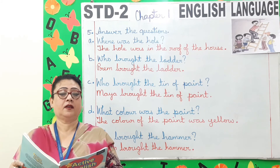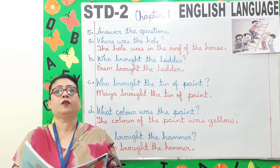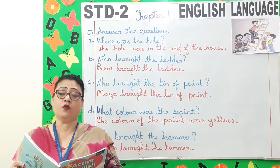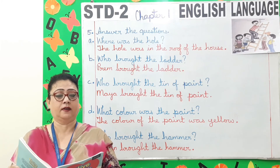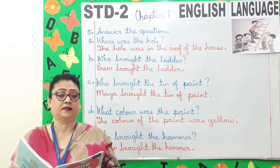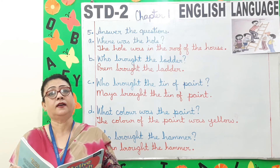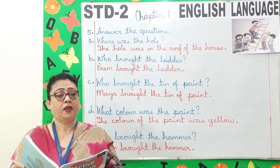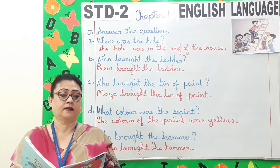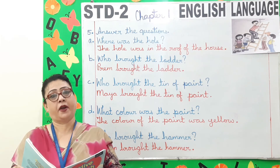Page 16. Answer the questions. A. What did Prim borrow first? Prim borrowed a ruler first. B. Who lent Prim the ruler? Mohan lent Prim the ruler. C. What did Mohan borrow? Mohan borrowed an eraser. D. Who lent Mohan the eraser? Prim lent Mohan the eraser. E. What did Prim borrow next? Prim borrowed a pen next. F. Who lent Prim the pen? Maya lent Prim the pen.